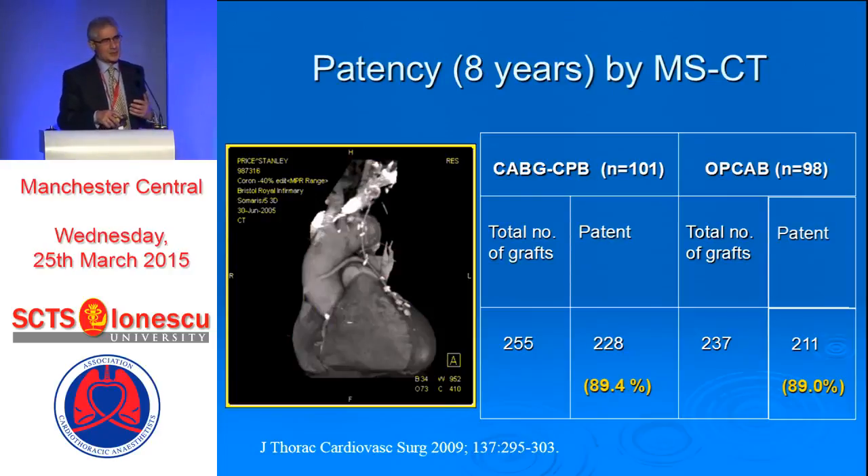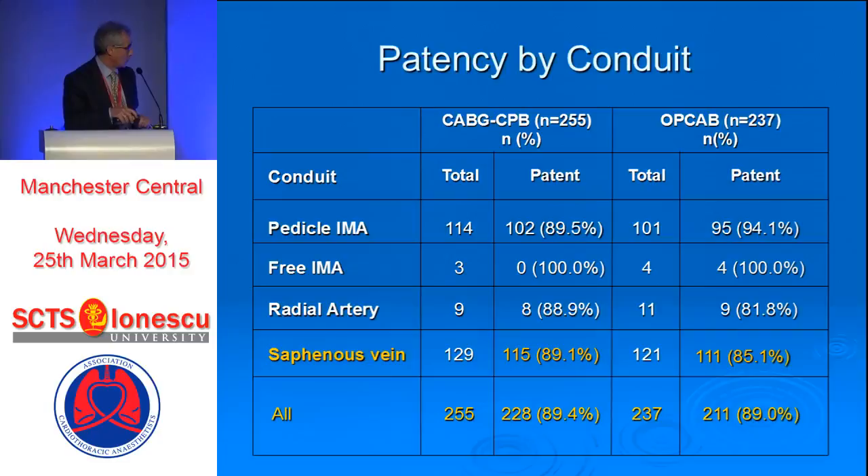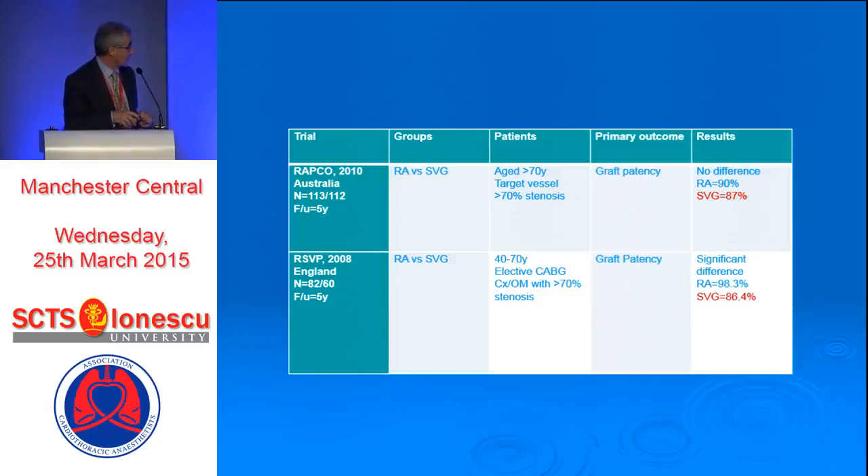What happened in the long term? I am now a strong believer that in the long term things are not as bad as they used to be. I showed this graph earlier — this is a multislice CT which was used to reinvestigate at eight years 400 patients who had undergone on- or off-pump surgery. There was a patency rate of 87% at eight years. So it's not like half of the grafts are gone. There were four surgeons involved — nobody exceptionally super, just ordinary people doing ordinary coronary surgery. The patency rate in two big randomized studies was similar to ours.